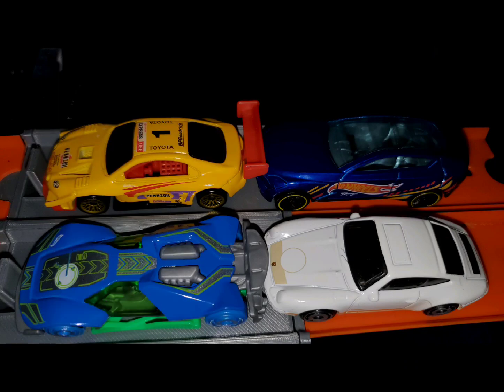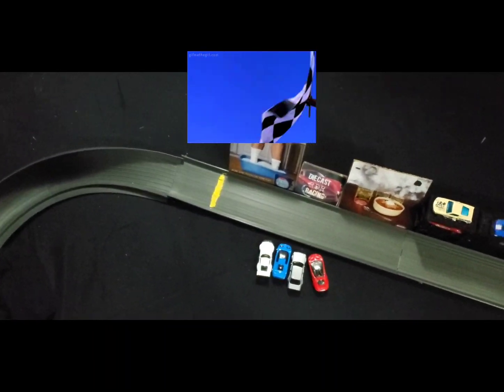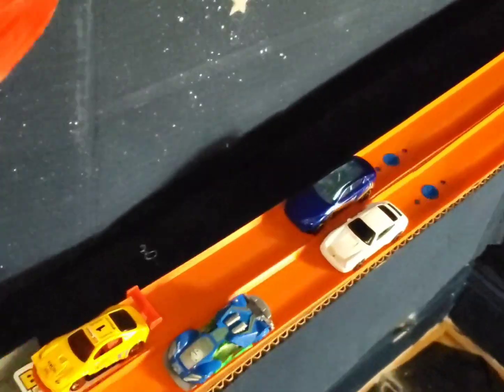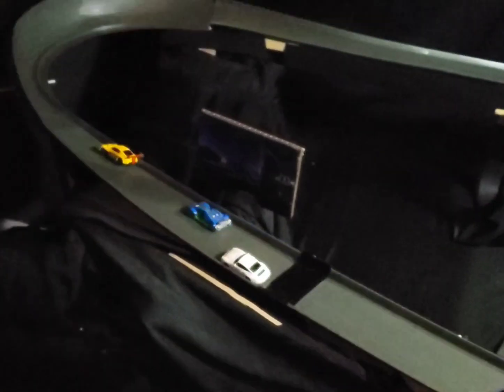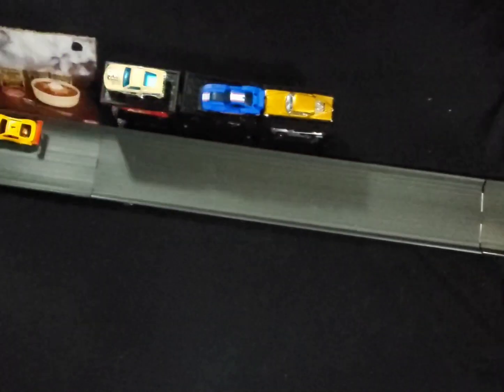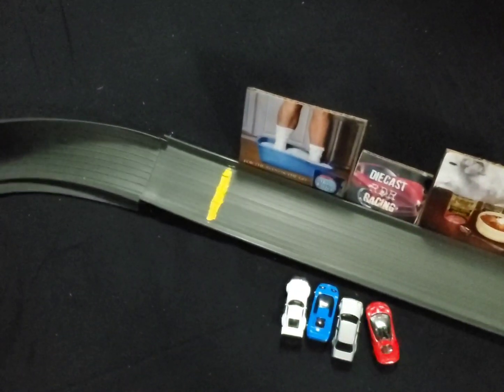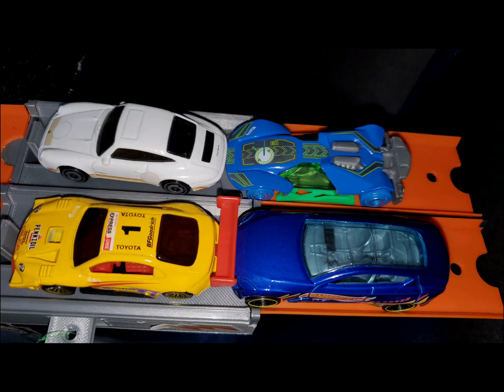Race three: Gigabyte on the inside, Only One on the out in row one, White Hot on the inside, Blue Phantom on the out in row two. Only One takes it followed by Gigabyte, White Hot, and Blue Phantom. All lined up nice coming out of that first corner — a tight race the rest of the way. Bonus points standings: Blue Phantom with nine, Only One with nine, Gigabyte with eight, White Hot with four.